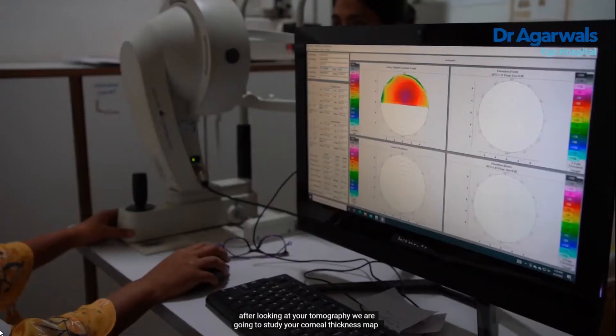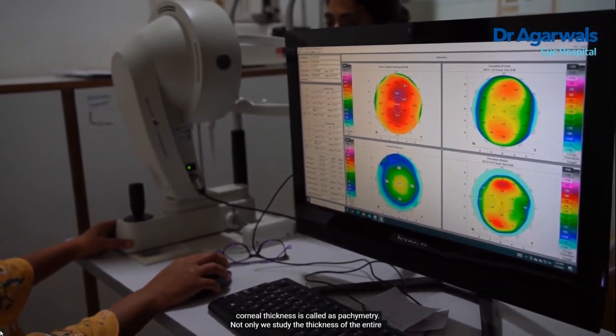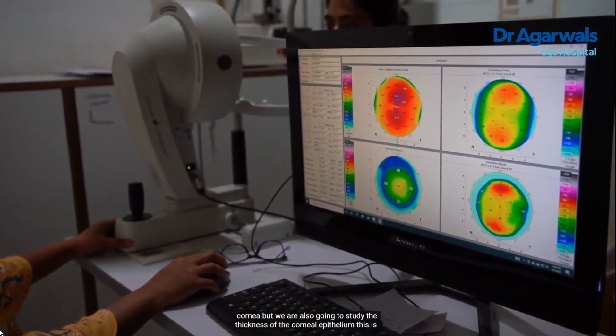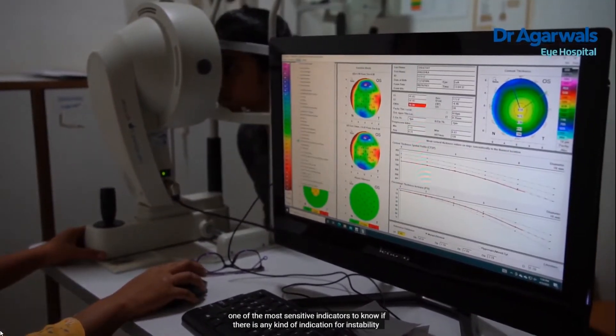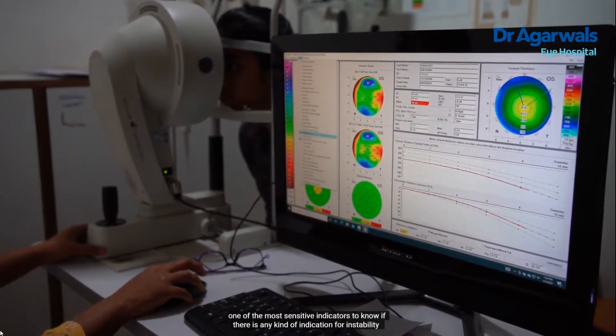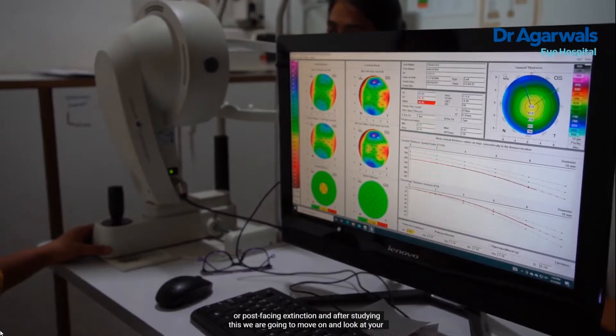After looking at your tomography, we study your corneal thickness map — corneal thickness measurement is called pachymetry. We study not only the thickness of the entire cornea but also the thickness of the corneal epithelium. This is one of the most sensitive indicators to identify any instability or risk of post-LASIK ectasia.